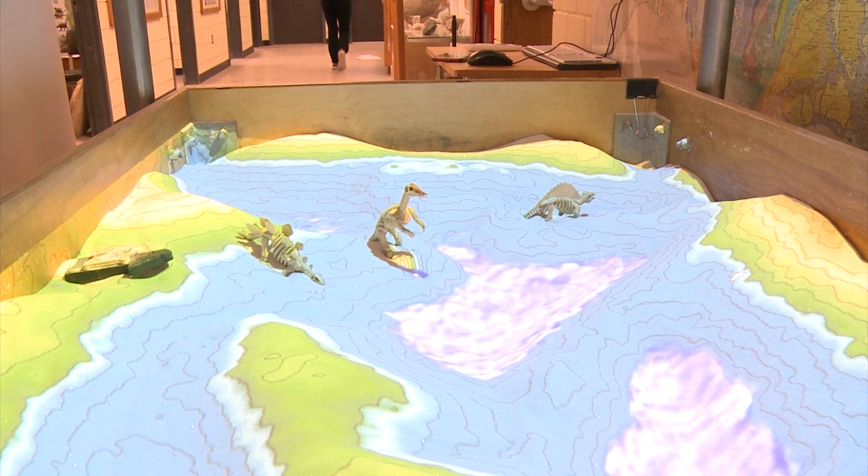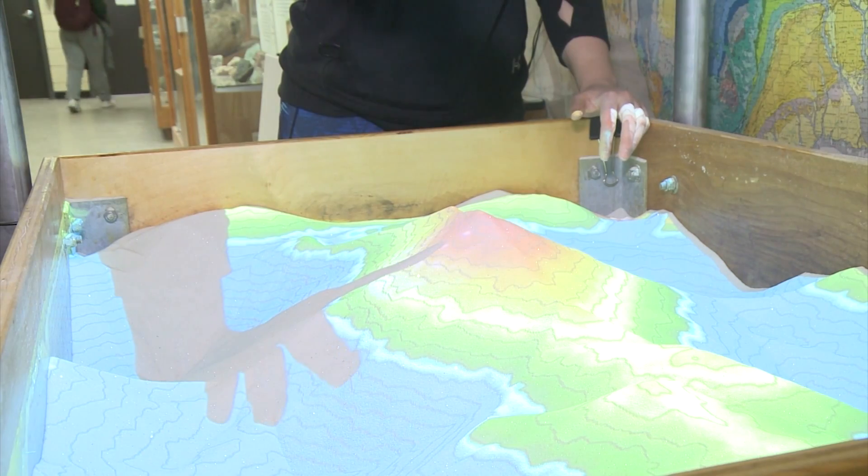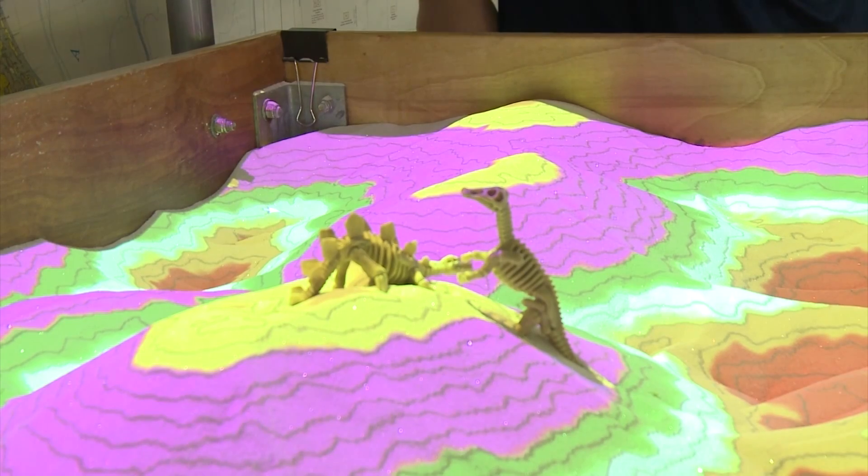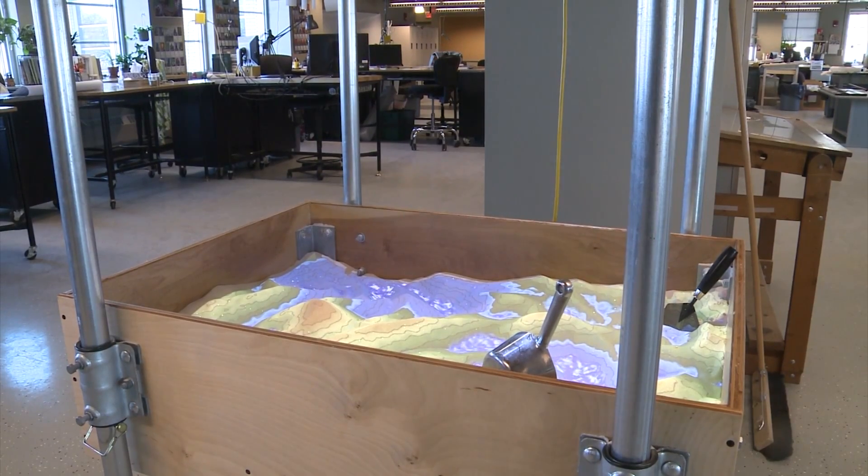NDSU extends their welcome to all students in the area to stop by and play in the sand. With photographer Trevor Tice, I'm Pony White, Campus News.